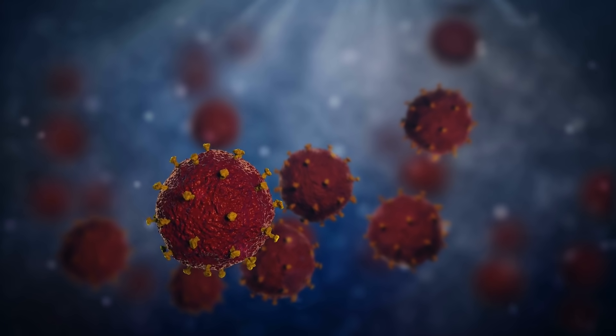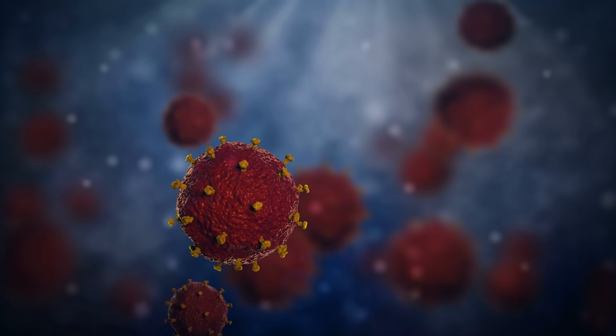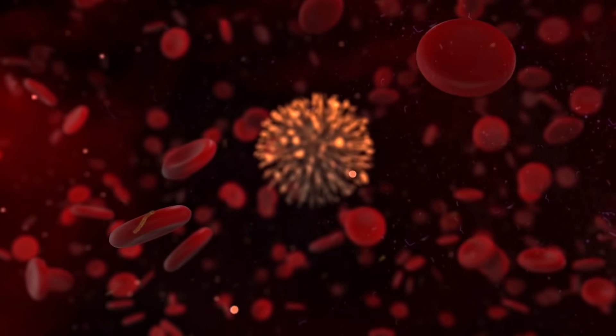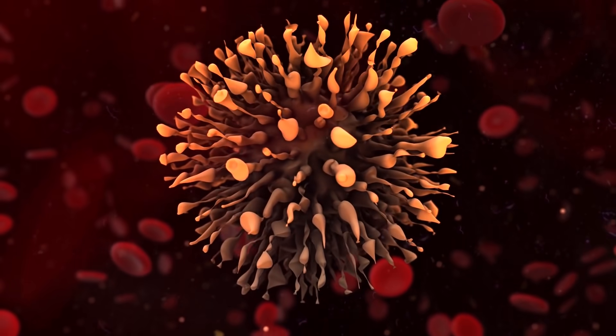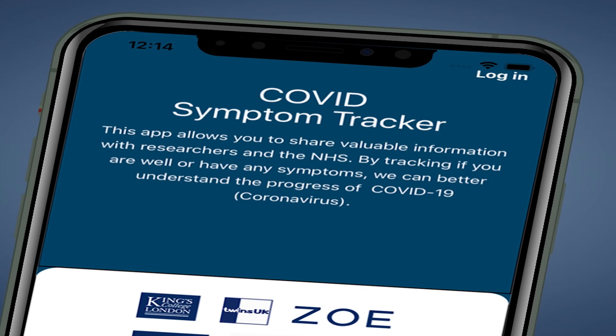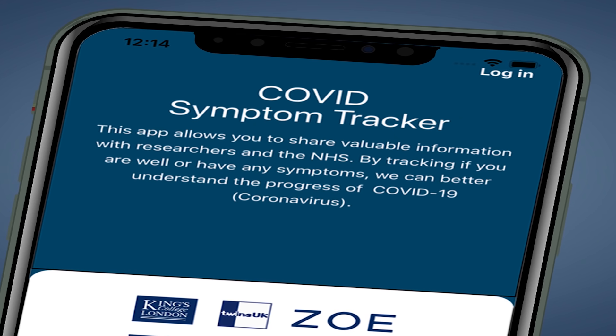However, a coronavirus variant is making things complicated again. The Delta variant, first identified in India, appears to cause a slightly different set of symptoms compared to the original strain. This variant appears to be working slightly differently.